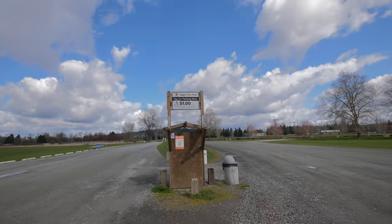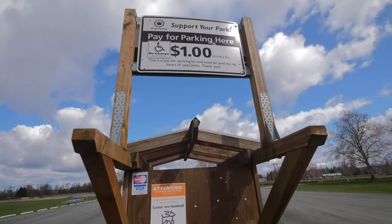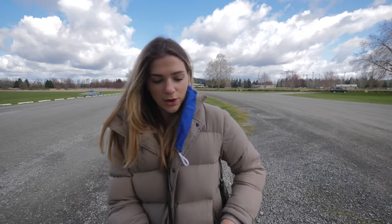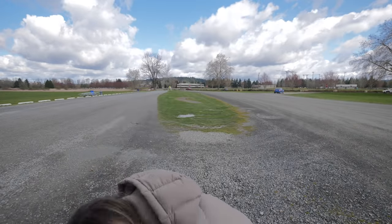There are signs posted everywhere that there is a one dollar parking fee and they do accept card. I was going to complain about it, but it was easy and you've got to support the park, right? So it's fine.